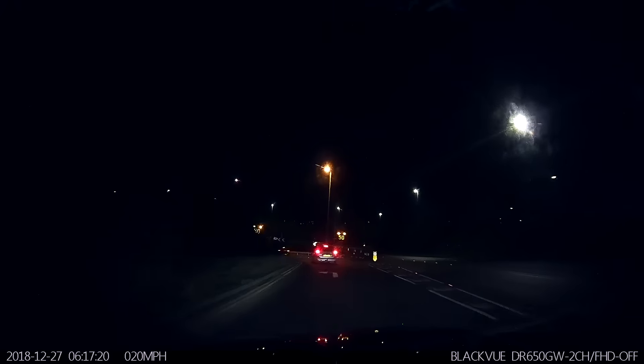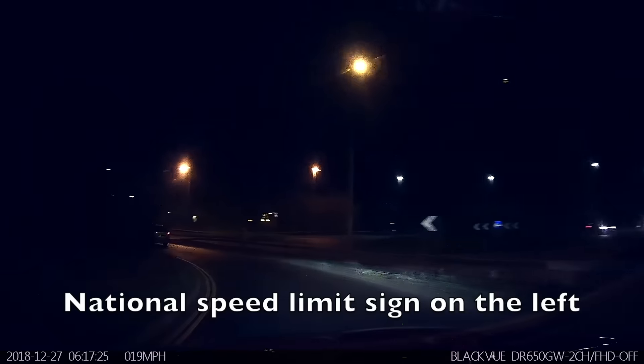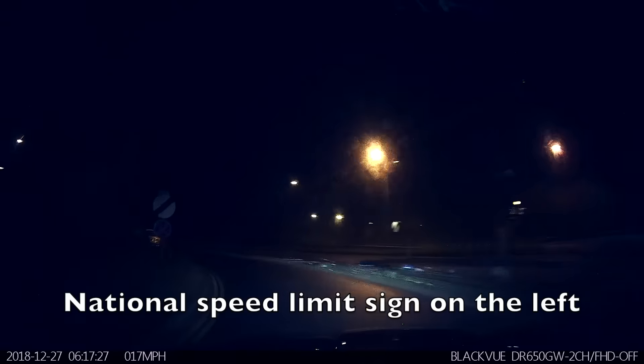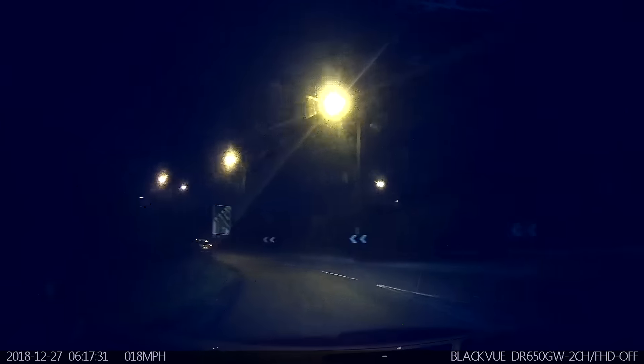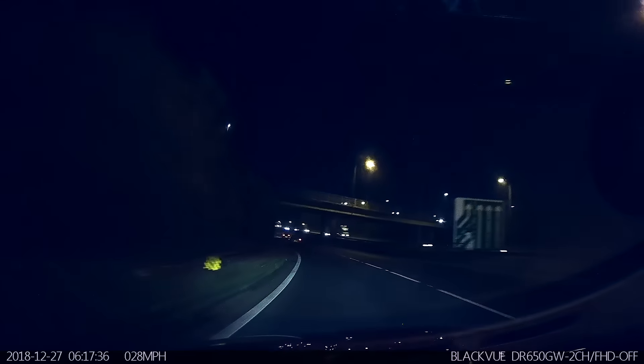As we turn left, we can see advisory speed limits of 50 miles per hour. As we come further around the corner, we can see the actual speed limit is national speed limit, which will be 70 miles per hour. So, a 70 mile an hour speed limit, but it's advising us to do 50.